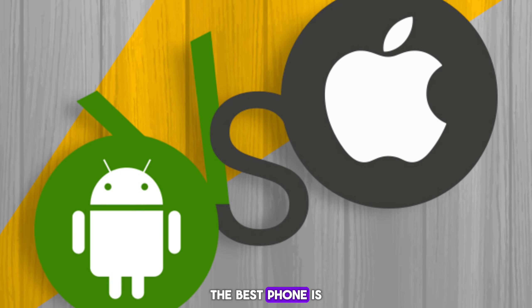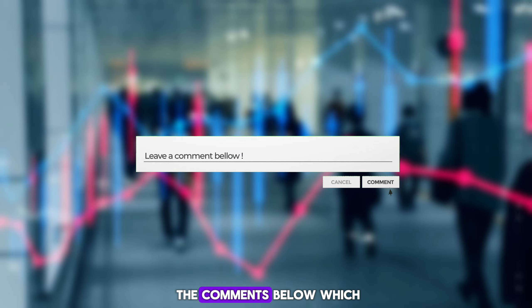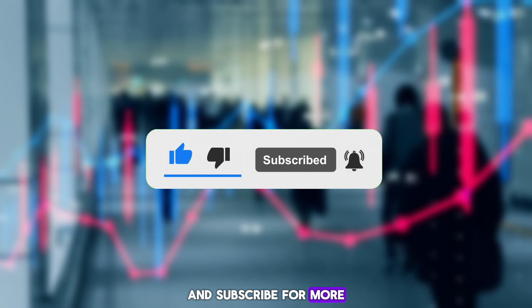Ultimately, the best phone is the one that fits your needs and budget. Let us know in the comments below which team you're on — Android or iOS? And don't forget to like and subscribe for more tech showdowns.